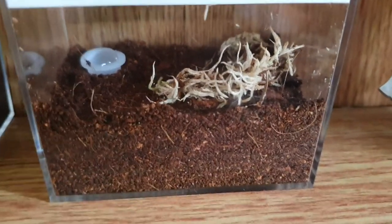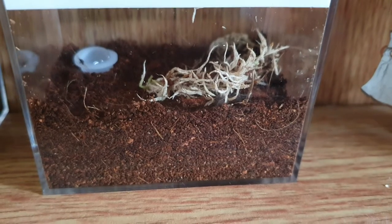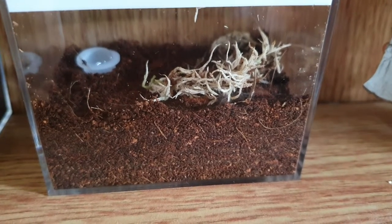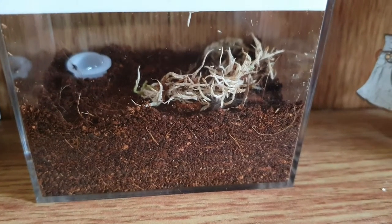Inside this enclosure — I don't know if you can see, just in there — there is a Brachypelma Vargens, which is currently just under a centimetre sling. It doesn't really come out much, because obviously it's quite small.